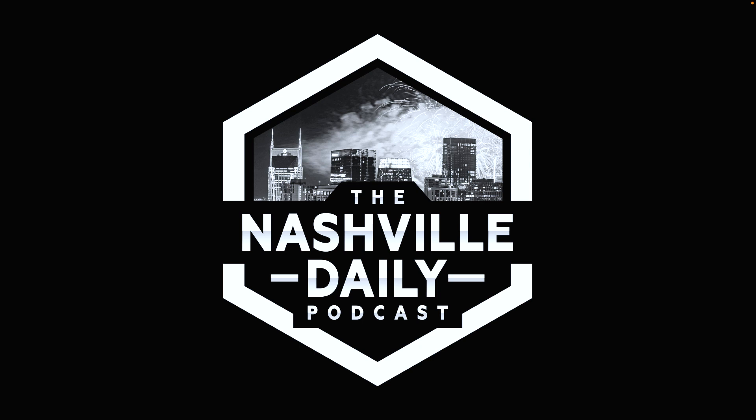Thank you for listening to the Nashville Daily Podcast. If you want to learn more, head to NashvilleDailyPodcast.com. You can also follow us on social media at Explore.Nash on Instagram, Nashville Daily Podcast on YouTube, and Explore.Nash on YouTube as well. The Nashville Daily Podcast is an Explore LLC production, copyright 2023.